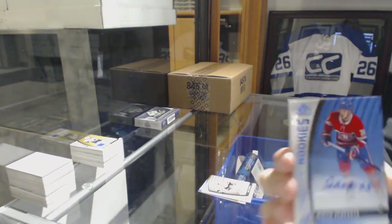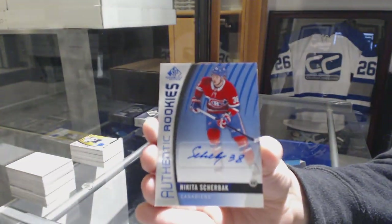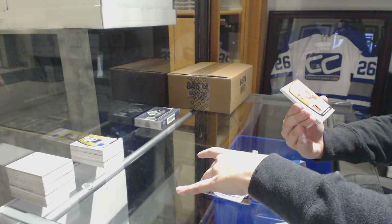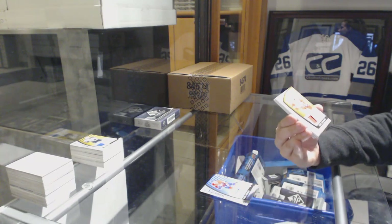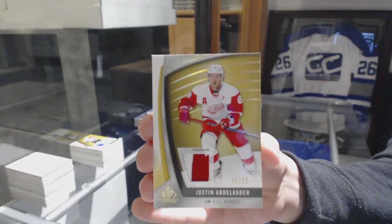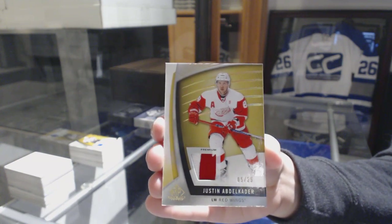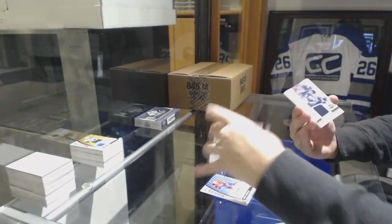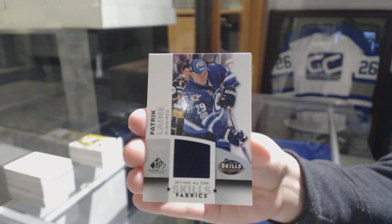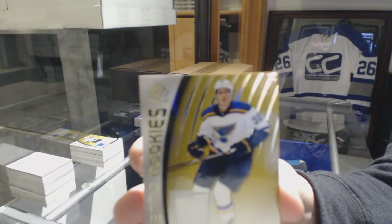Authentic Rookies Blue Auto for the Montreal Canadiens, Nikita Sherbak. We've got a face two-color patch number 225 for the Detroit Red Wings, Justin Abdelkader. All-Star Skills Fabric Jersey for the Jets, Patrick Laine. And Rookie Jersey number 2399 for the Blues, Tage Thompson.